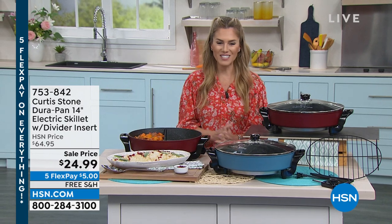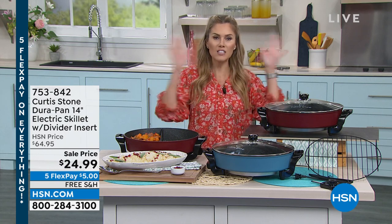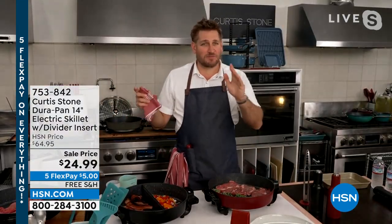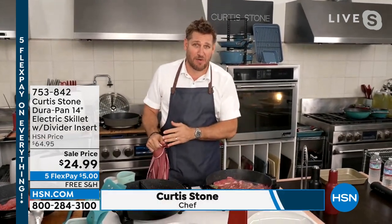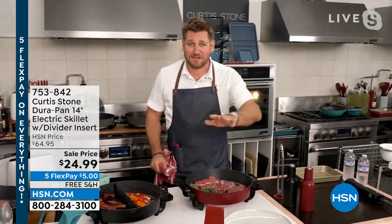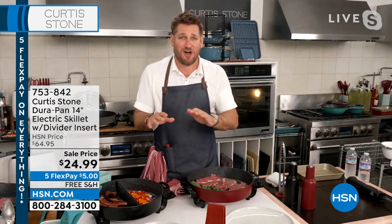Chef, these prices — the more I see gas prices go up and everything at the grocery going up, you are making it so affordable and irresistible to stock up our kitchen. We wanted to bring you a crazy price. Fair warning: we have 4,000 of these and they will sell out this hour. If you want this, grab it. At this price, it is going to fly.